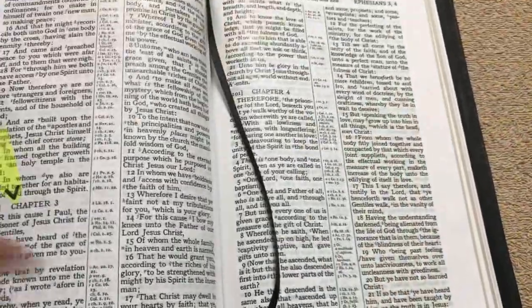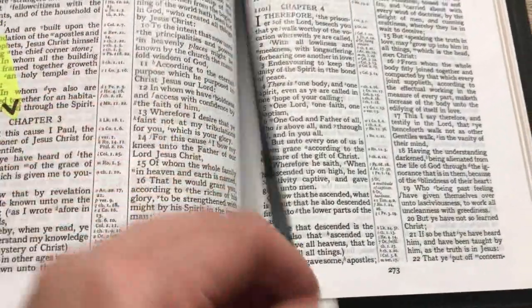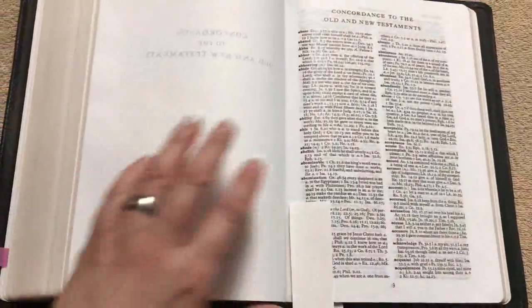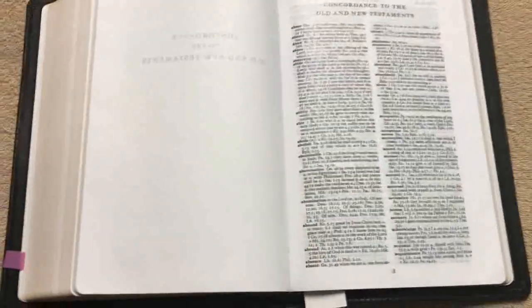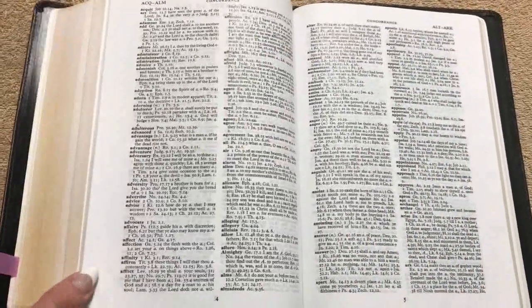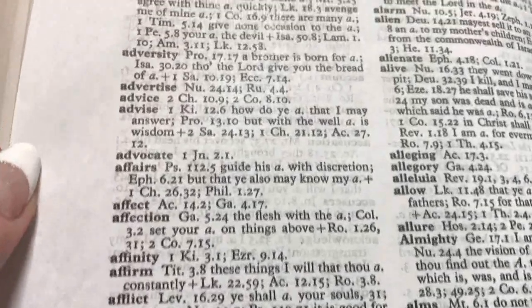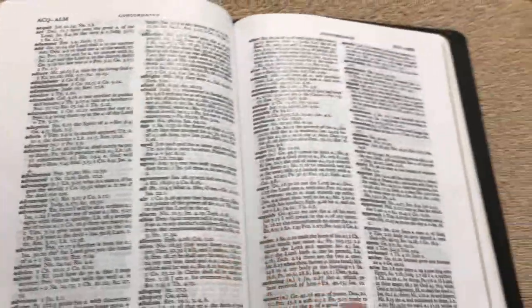It comes with two nice black ribbons — they're a double satin with a really nice feel to them. They're a thinner ribbon, but I like that they're not too short; I do like the length on them. Then we get into the concordance. It has a 125-page concordance, so a decent size. This edition does not have the Bible dictionary — I think just the black letter editions have that. The concordance is in a double column format with words done in bold, so very nicely readable.